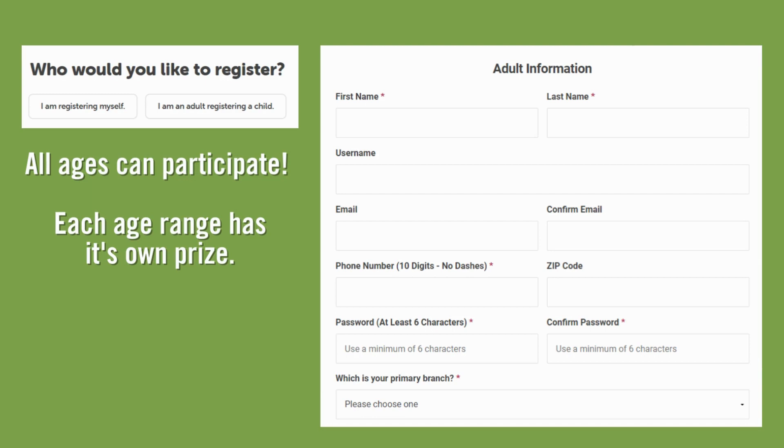You can register yourself or register your child. Remember that our summer reading adventure is suitable for all ages, so we would love to have parents participate as well. If you choose to just register your child at this time, you can always change your mind later.